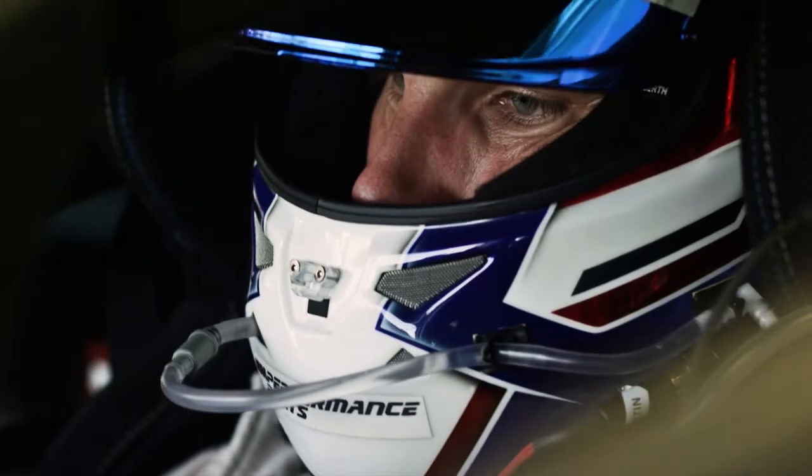For me as a driver, I definitely can feel it now on track, and it's amazing to have this BMW M8 GTE with such great performance. Yeah, that's really nice to see.